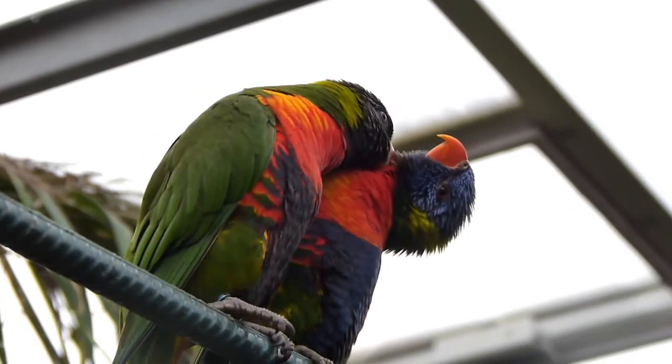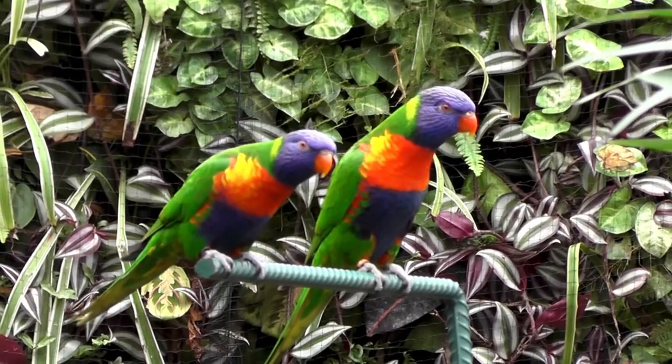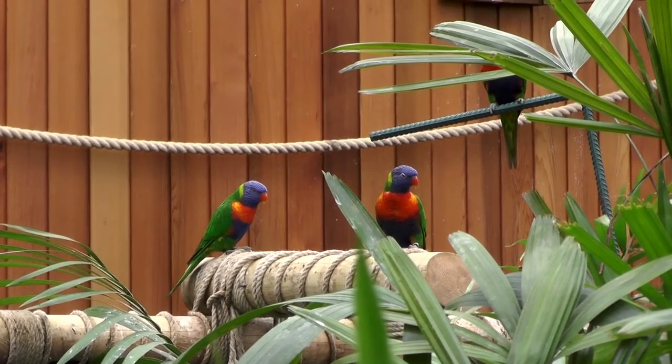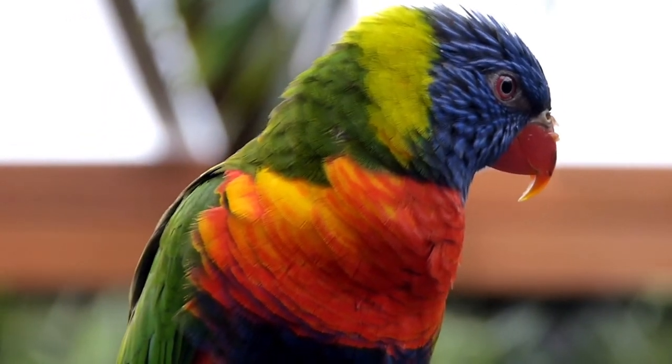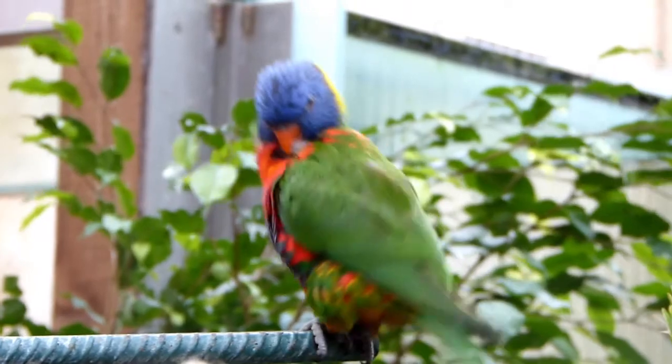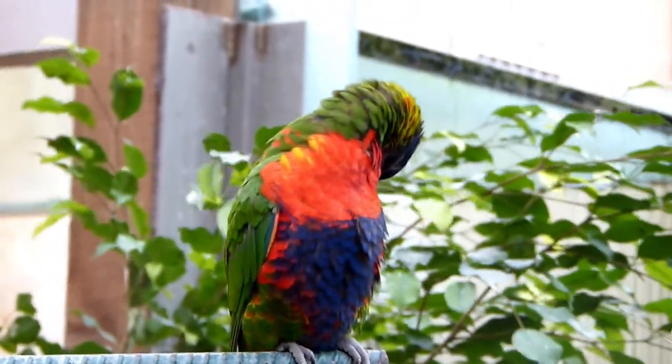The lorikeets' breeding season is still mysterious to many people who wish to study these birds. They are known to mate during September and December, however there is not much research to support this fact. Once they lay an egg they will incubate it for 25 days before the chick cracks out of its shell. These pretty parrots are certainly one of a kind and with dedicated affection and a huge enclosure to explore, they are certainly happy.